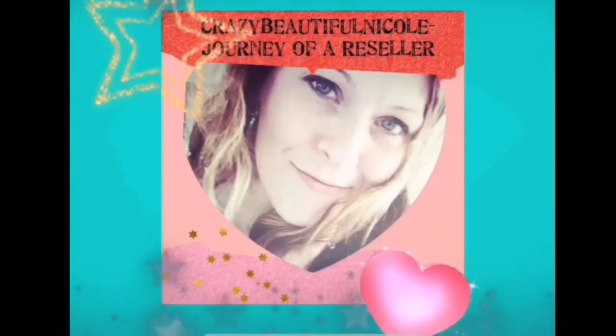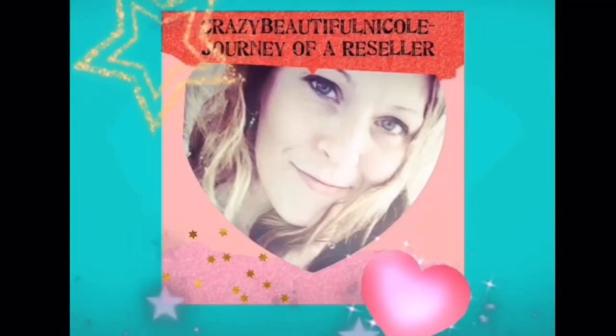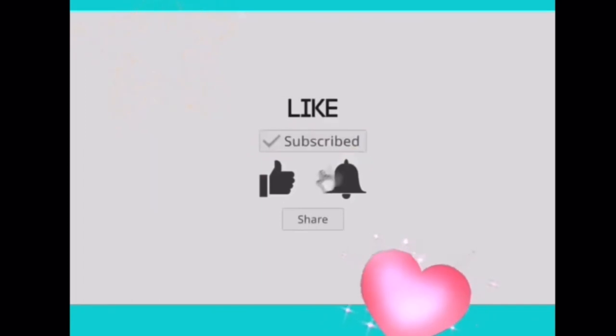Hi, I'm Nicole. Welcome to my channel. This is my journey as a reseller. Don't forget to like and subscribe — I appreciate your support.